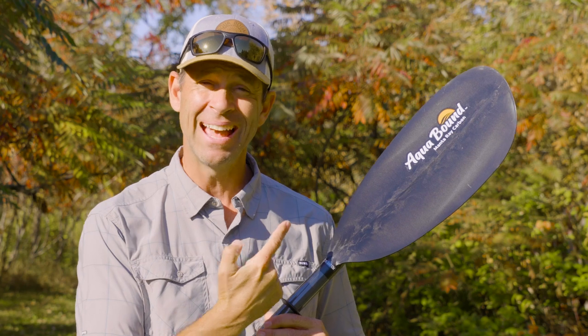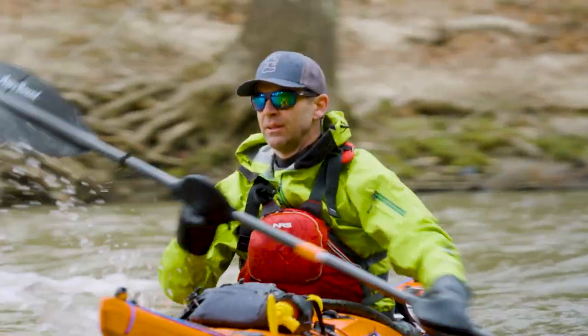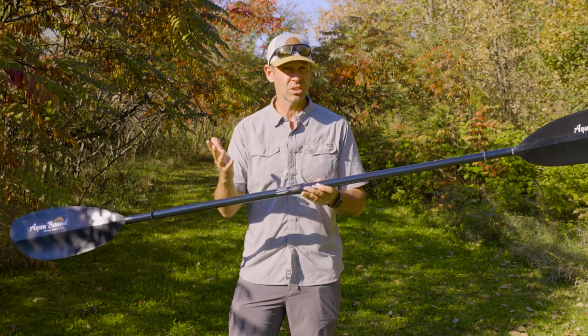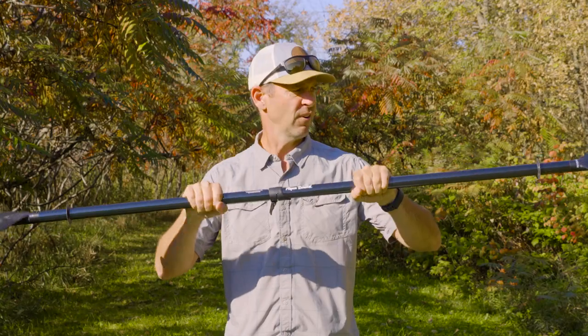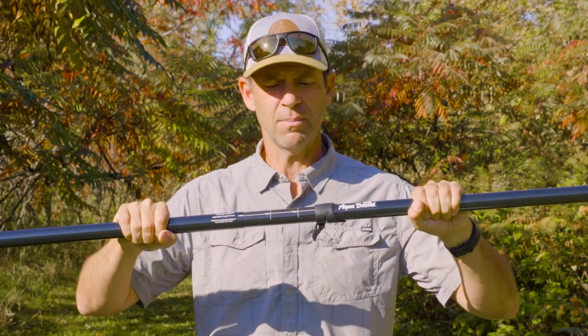A quick shout-out to this video's sponsor, Aqua Bound — a fitting sponsor since I've been using and loving their paddles for over 25 years. Aqua Bound just revamped their best-selling Ray series of paddles, and one of the big changes is their new VersLock telescoping ferrule, which lets you change the paddle length by 15 centimeters. The ferrule is the connection point of a two-piece paddle. You want one that provides a rock-solid connection, different feathering capabilities, and with the VersLock, you also get that 15-centimeter length adjustment.